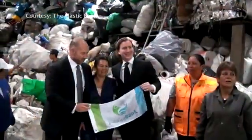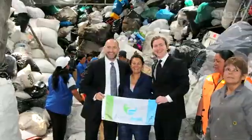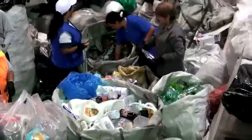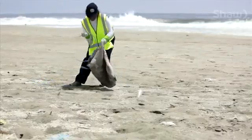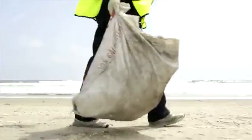So Sean and his business partner David Katz brought this technology to Peru and opened the first Plastic Bank. You can think of it a lot like a recycle depot where someone goes, collects plastic and brings it in and exchanges it. Essentially the Plastic Bank is buying this waste plastic from the people collecting it.